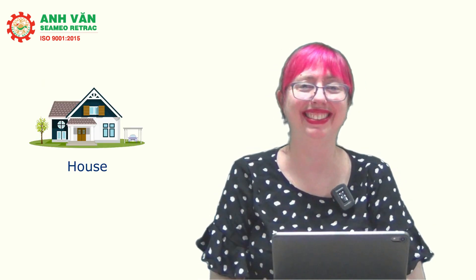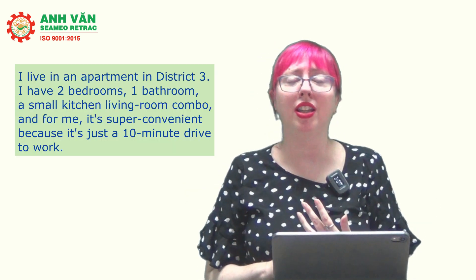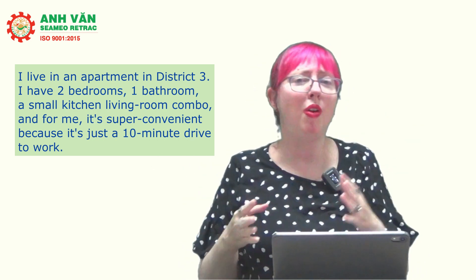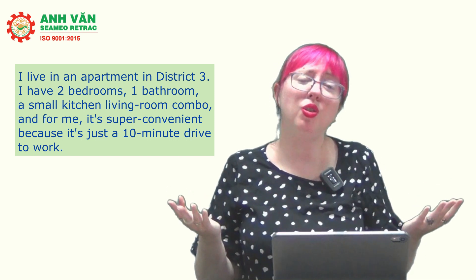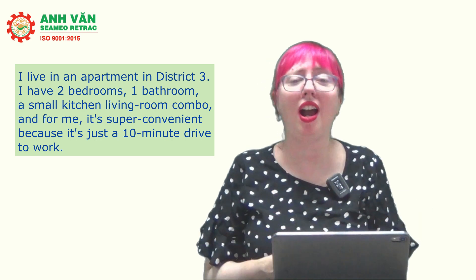Imagine you get the question 'do you live in a house or apartment?' and a student just says 'house' and then there's silence. Instead, say 'I live in a house' or 'I live in an apartment' and give a few sentences. For example: 'I live in an apartment in District 3. I have two bedrooms, one bathroom, a small kitchen-living room combo, and it's super convenient — just a ten-minute drive to work.' It's not going on for ages, but it shows the examiner your fluency skills right away.